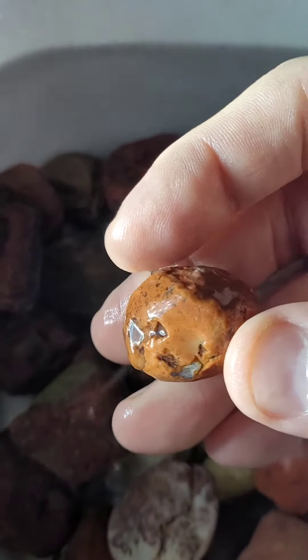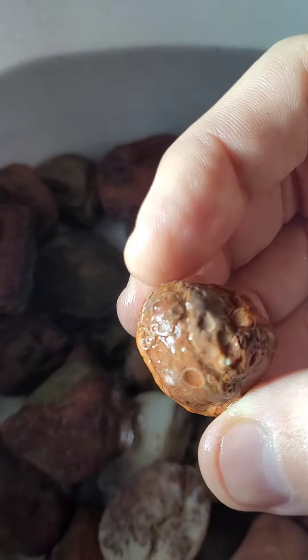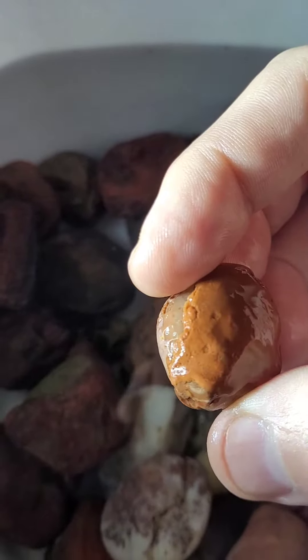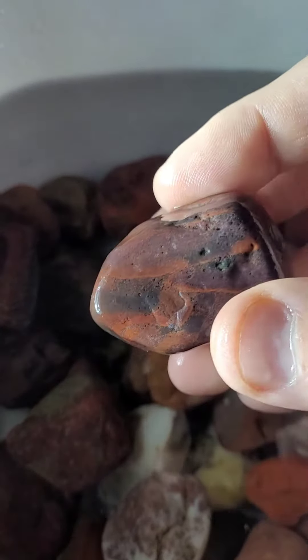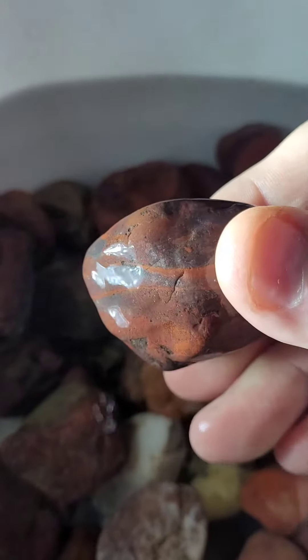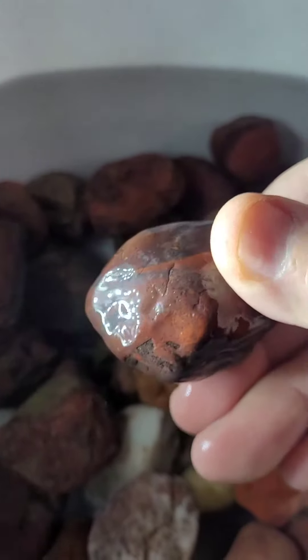This is a beautiful peeler agate with a couple of eyes in there — pretty cool. This is a wonderful piece of Mary Ellen Jasper. You can see the nice red swirls through there.